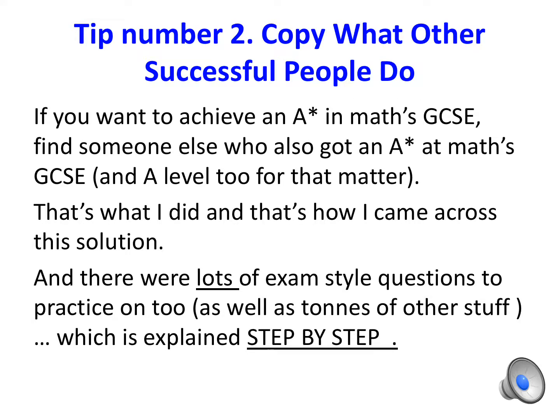Tip number two: copy what other successful people do. If you want to achieve an A star in Maths GCSE, find someone else who has also achieved an A star — and an A level too for that matter. That's what I did, and that's how I came across this solution. There were lots of exam-style questions to practise on, as well as tons of other content explained step by step.